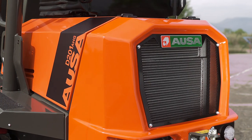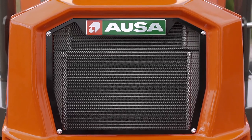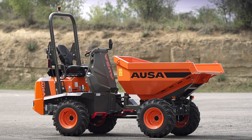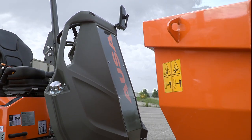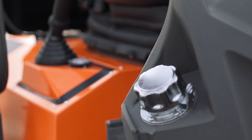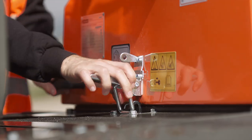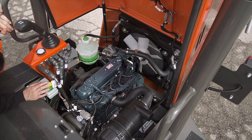In the counterweight area, there is a large opening with a grill that is easy to remove to access the radiator. One of the innovations that AUSA has added to this model is the new cockpit, which houses the vehicle's fuel tank — a major improvement that frees up space at the rear of the dumper, providing outstanding accessibility to all components and simplifying maintenance work.